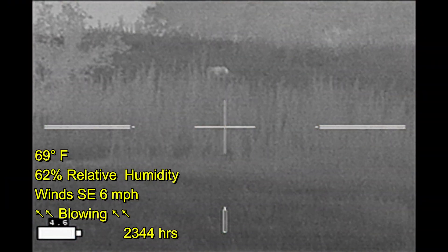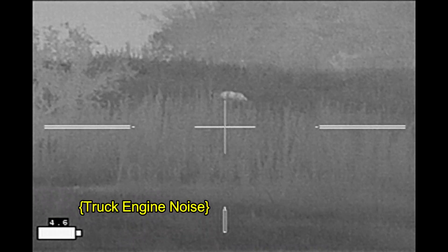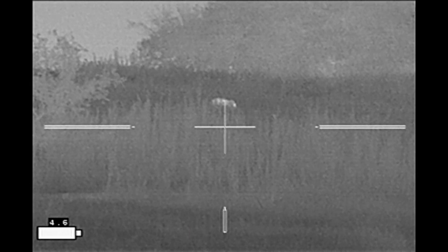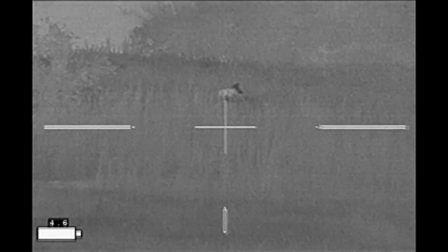Later, after I drove into my next property, I stopped and did a quick scan. I noticed this animal up on the hill. Got my rifle out and set up next to the truck — you can hear the engine running. I can't tell what it is yet. Then it does this little hop right here. And that's a coyote.